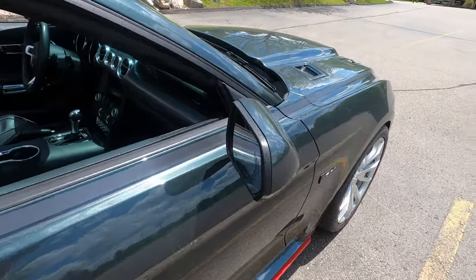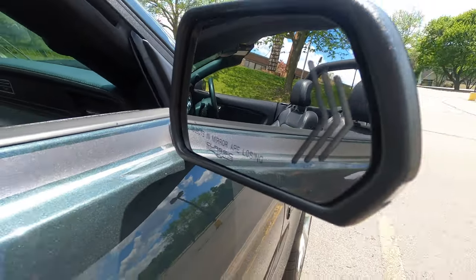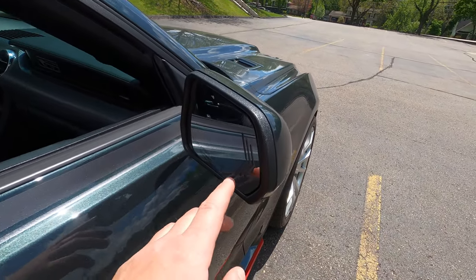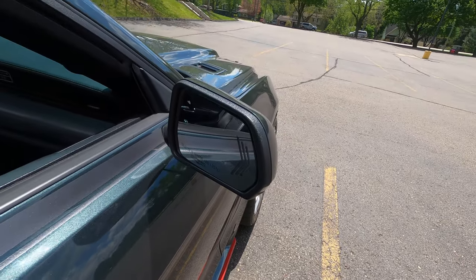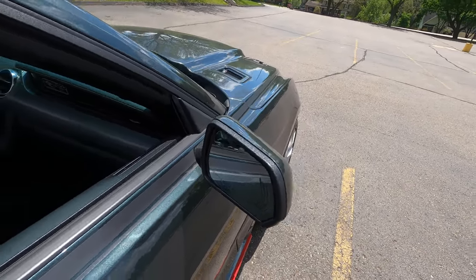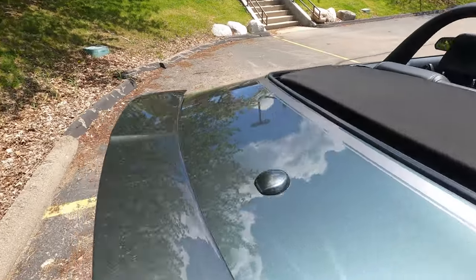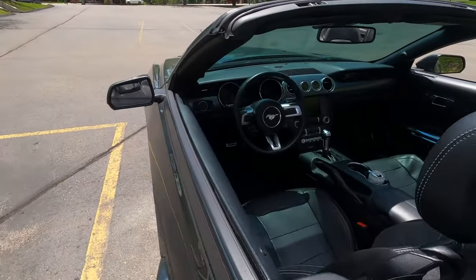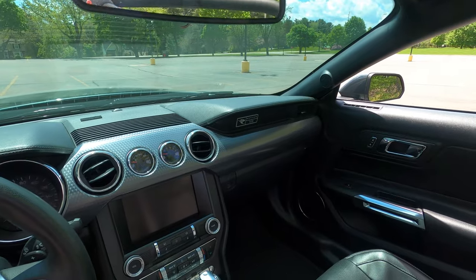We also have signal mirrors here — this one has the objects-in-mirror warning, and as you can see these are matched up to the turn signal mirrors on the car. Inside, there aren't really any interior modifications other than the Outlaw badge on the dash.